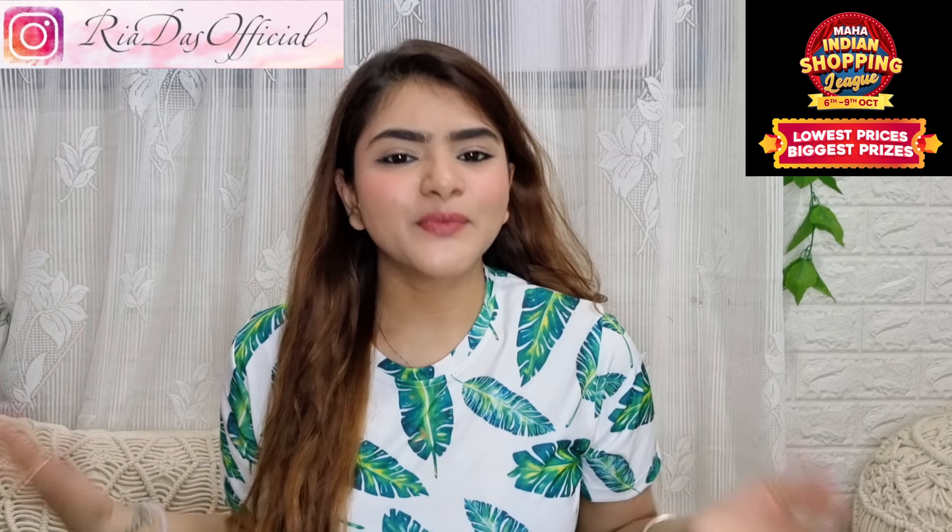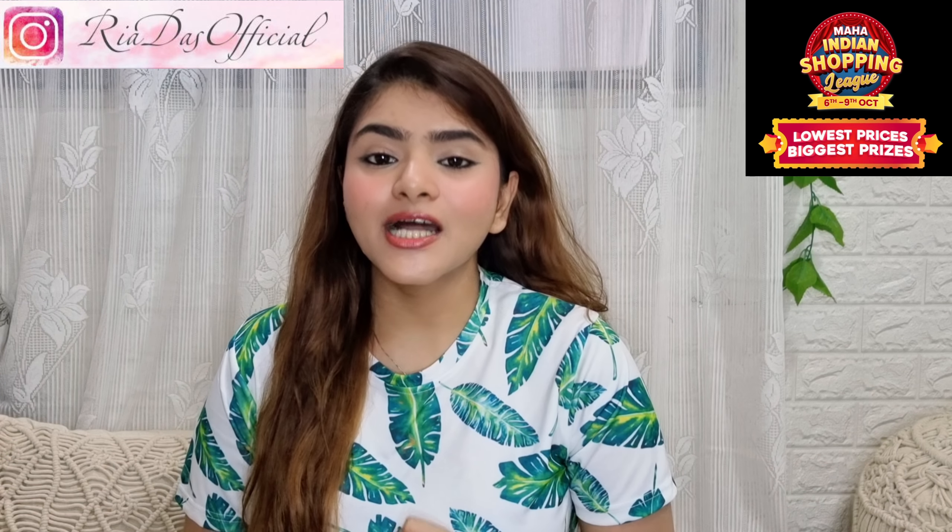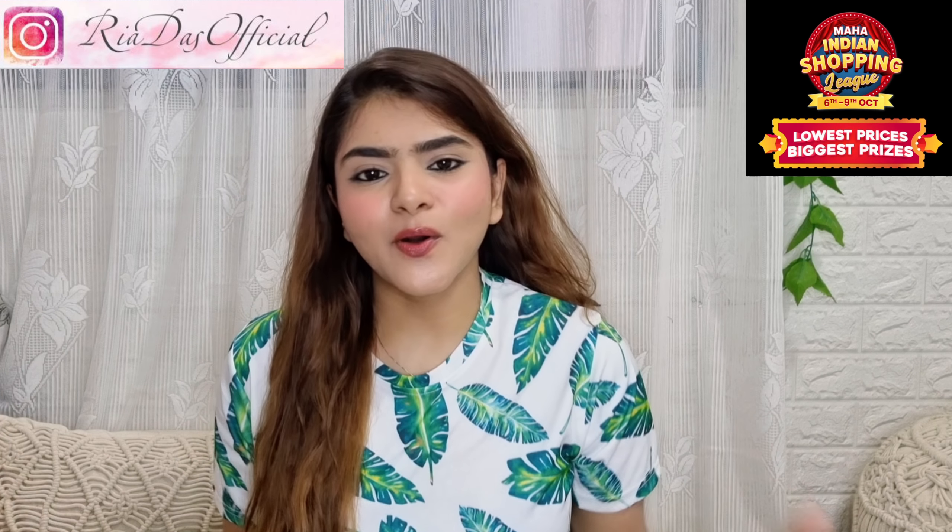Hi everyone, welcome to my channel and welcome to another haul video. Today's video is going to be on a Misho haul.